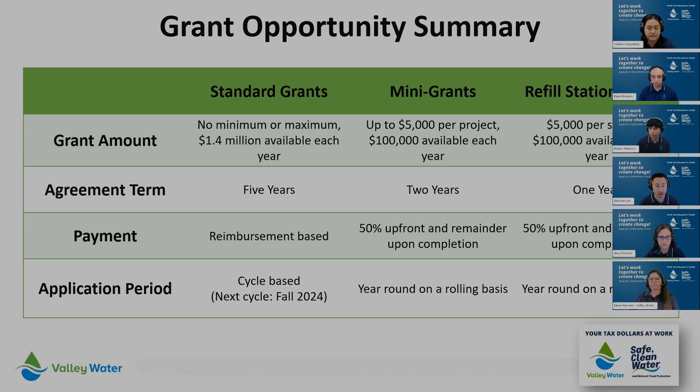The standard grant program is currently going through a redesign, and some elements will be updated to align with feedback from grantees and internal stakeholders. Our next standard grant cycle will open in the fall; more information will be shared through our website at valleywater.org/grants and our mailing list. Up next, we have mini grants, which are up to $5,000 per project and are meant to serve as seed funding, pilot a smaller scale project or program, or be used as secondary funding for a larger project. Applications are accepted on a rolling basis or until all funds are expended in the fiscal year, which is up to $100,000 per fiscal year.